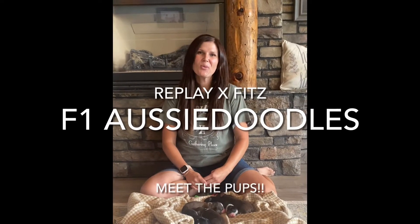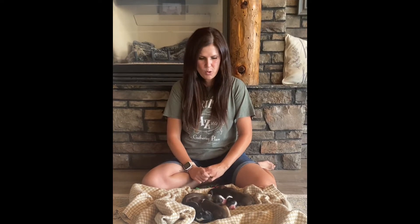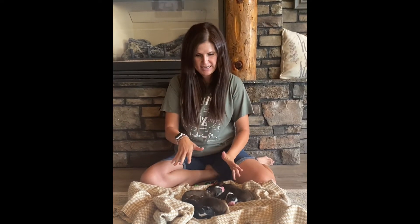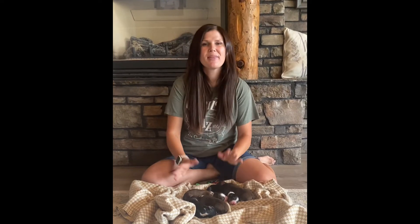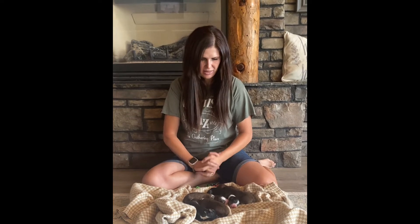I'm here with Replay and Fitz, an F1 standard sized Aussie Doodle litter. They are three days old, born on July 18th, just newborns. There are eight puppies — five boys and three girls. I have just the boys here right now because it upsets the mom if you take all the puppies away when they're this young, so I'll bring the girls up after.